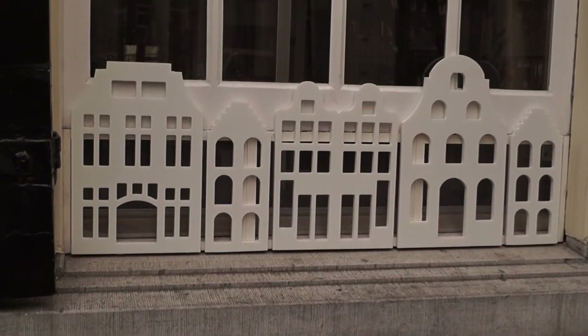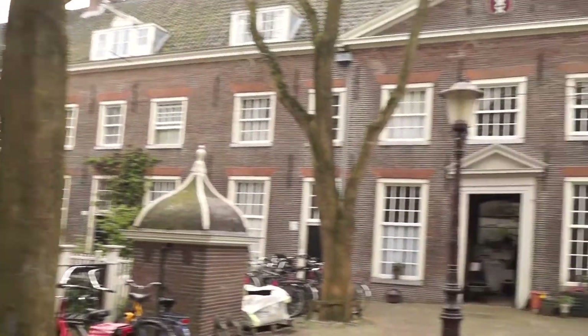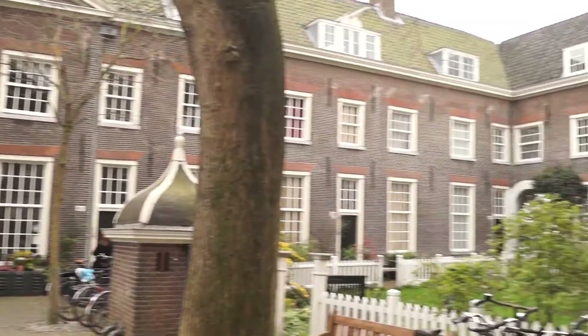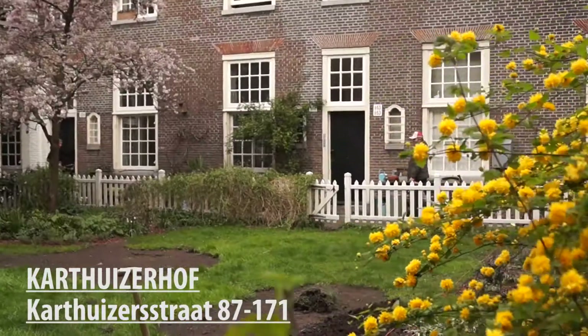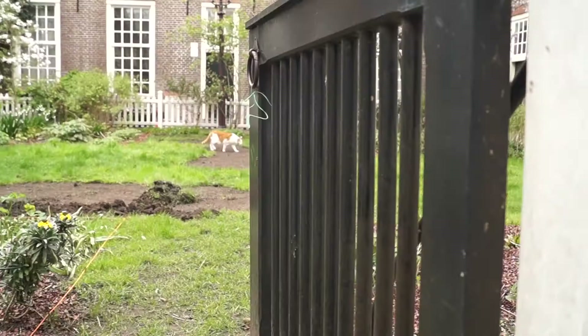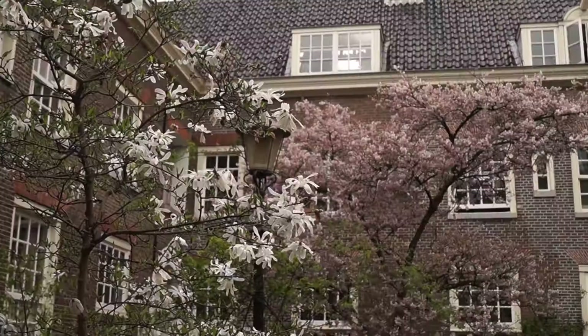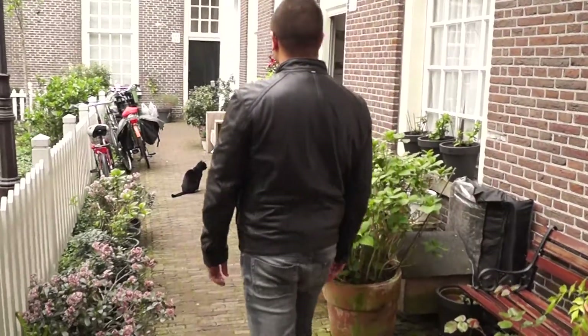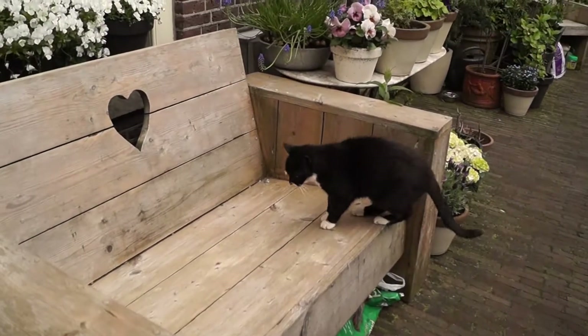The Karthuizerhof is the largest hofje in the Jordaan. It was built on the former site of a Carthusian monastery in 1650 by Daniel Stalpaard, who, by the way, also designed the Royal Palace and the Scheepvaart Museum. The former residents here were religious women who did not want to become nuns. It's huge — and it seems the inhabitants of this hofje really like cats.